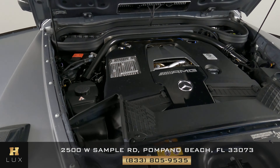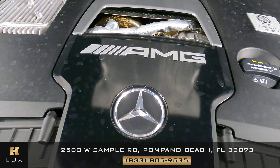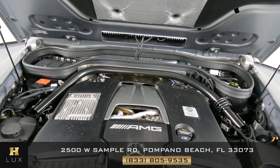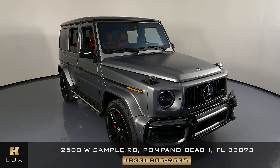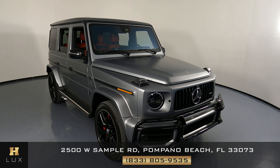Before we finish off this video, let's take a quick look at the engine — perfect. Thank you for watching this video. If you have any questions at all, please don't hesitate to contact one of our representatives here at HGREG LUX.